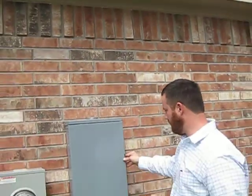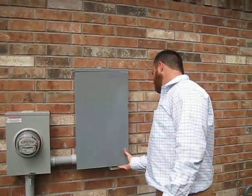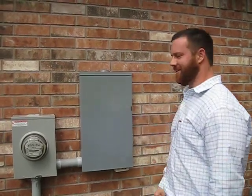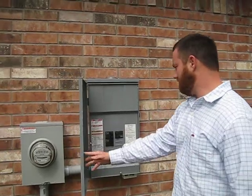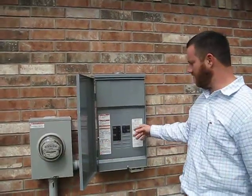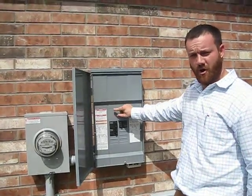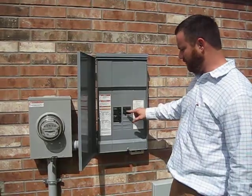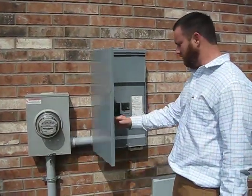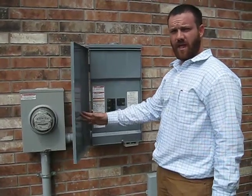On the inspection report, the inspector noted that the service panel was not latching. Now all of a sudden it wasn't latching. Opening it up — on the inspection report he mentioned wanting a single breaker to cut off all the power to the entire house. That's only needed if there are six or more breakers in this panel. As you can see, there's only three, so we're well short of that limit. That's why there's no main electric breaker needed to cut off all the power.